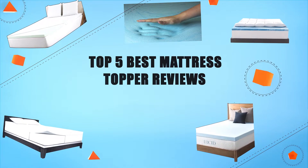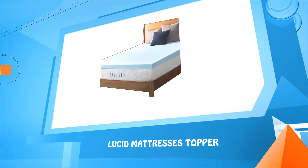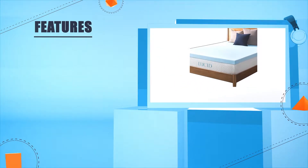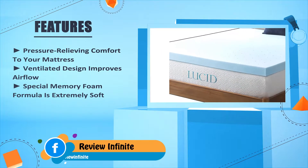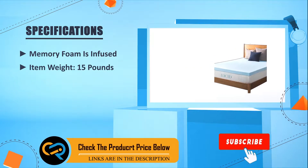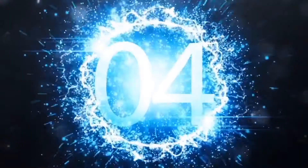Top five best mattress topper reviews. Number five: Lucid Mattress Topper. Pressure relieving comfort to your mattress. Ventilated design improves airflow. Special memory foam formula is extremely soft. Memory foam is infused. Item weight: 15 pounds. A-plus gel material that captures heat.